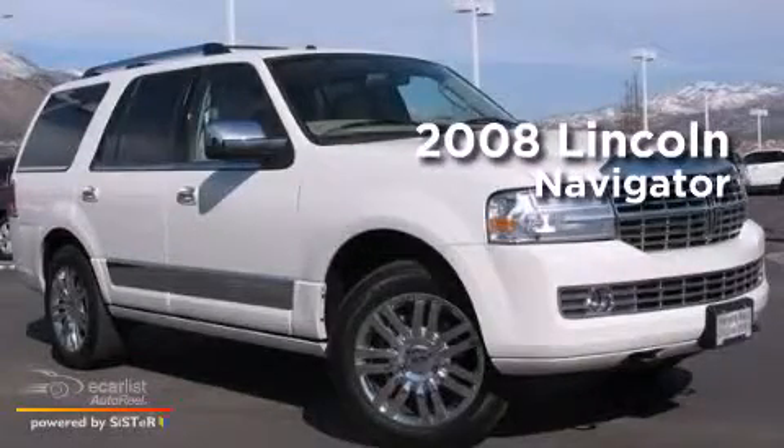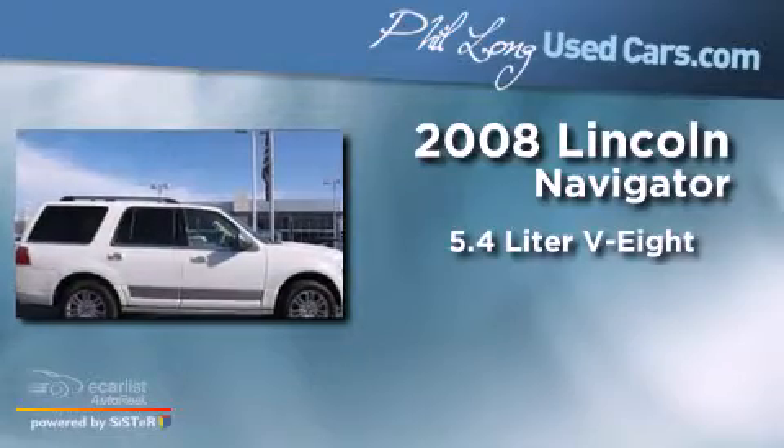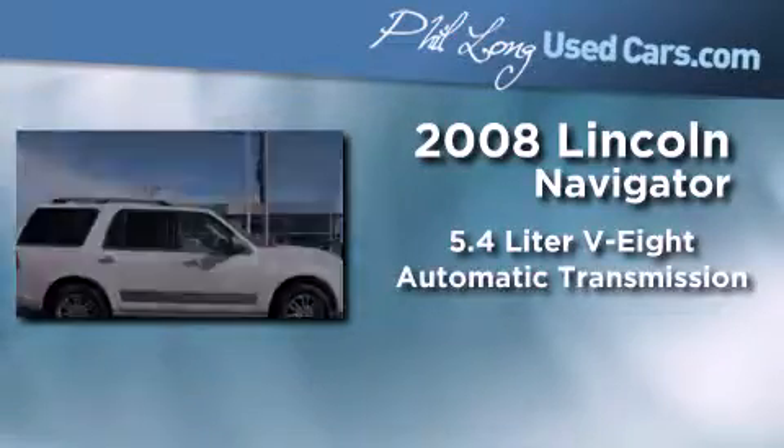This is a 2008 Lincoln Navigator. It has a 5.4-liter eight-cylinder engine, automatic transmission, and four-wheel drive.